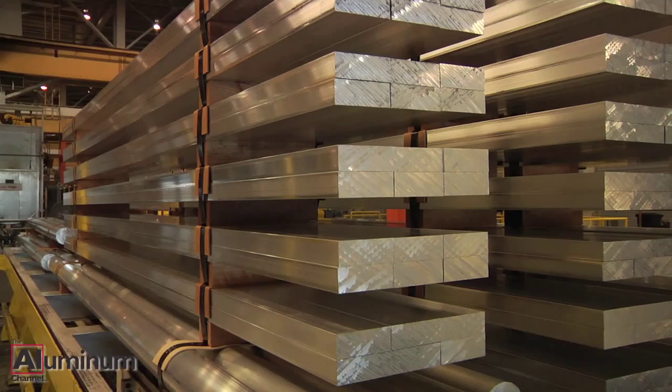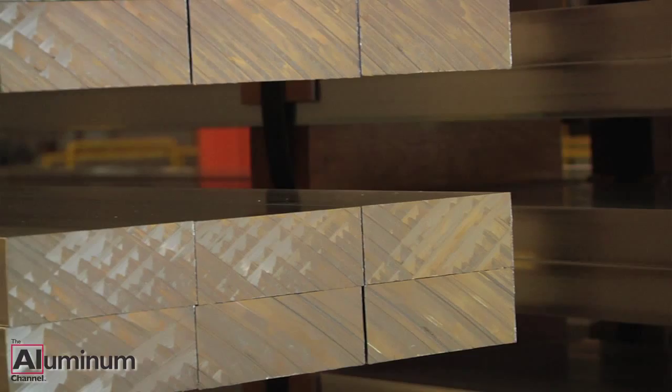According to the Aluminum Association and the Aluminum Extruders Council, North American consumption of aluminum extrusions rose for the fifth consecutive year in 2014, driven mainly by growth in the building, construction and automotive sectors.